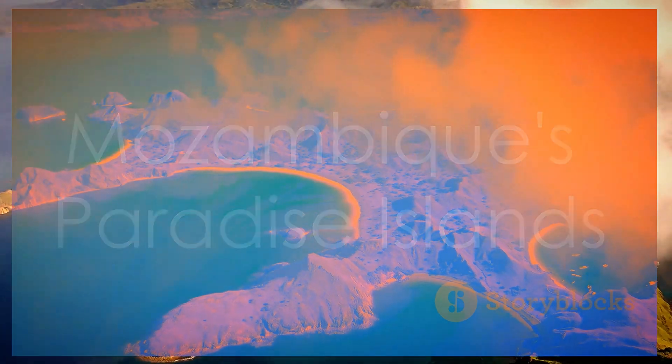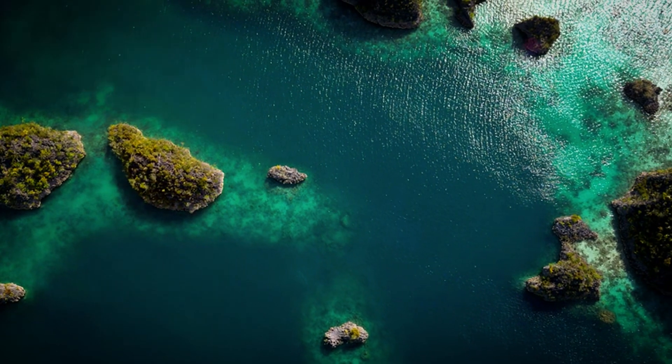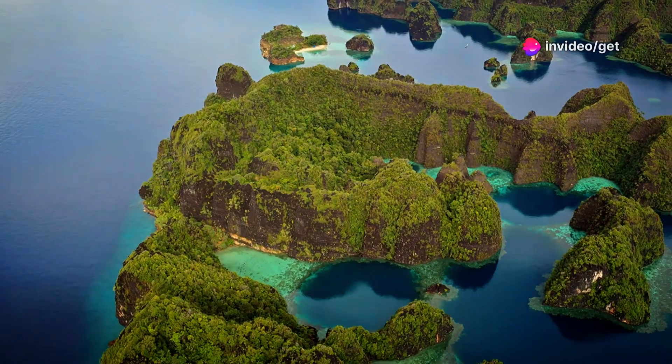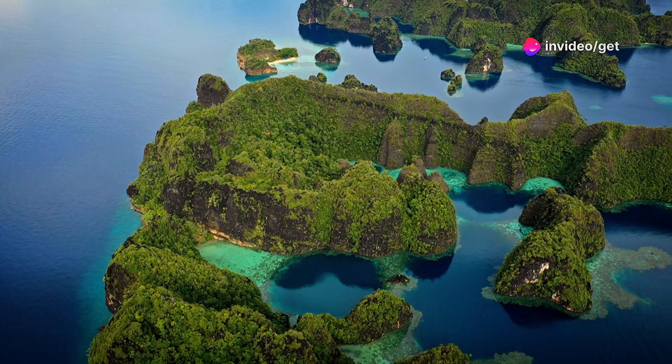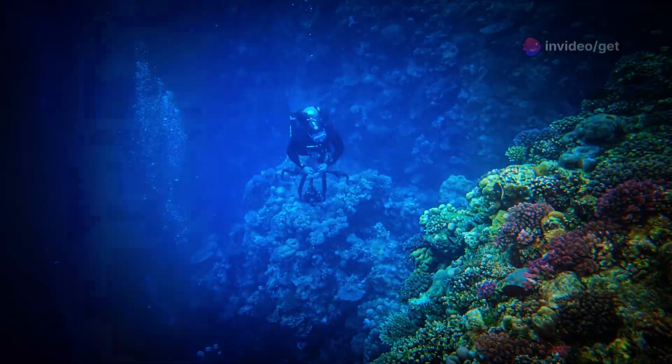The Bazaruto Archipelago — Mozambique's Paradise Islands. Off the coast of Mozambique, scattered like emeralds in the turquoise waters of the Indian Ocean, lies the Bazaruto Archipelago. Beneath the waves, a kaleidoscope of colors awaits.